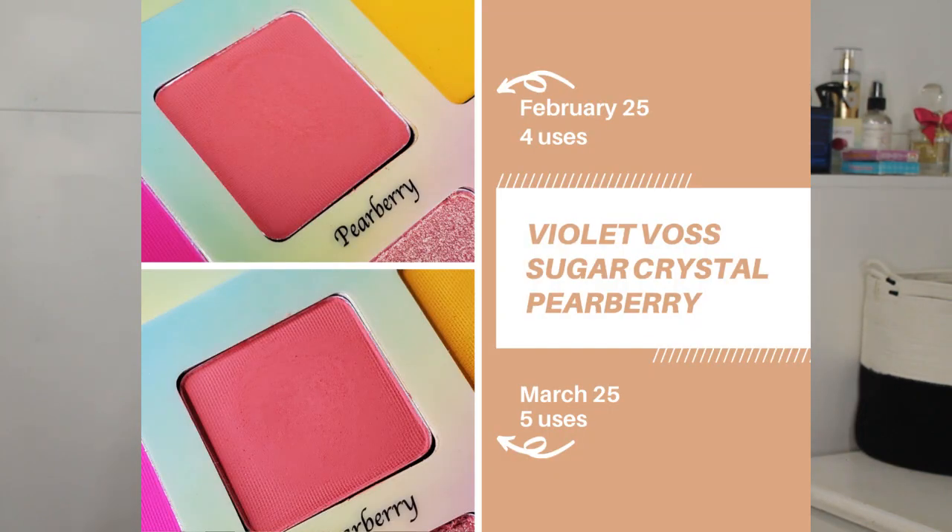Secondly is from my Violet Voss Sugar Crystals palette. This was brand new to me when it got pulled in. I'm working on the shade Pear Berry, which is this really vibrant peachy shade. You will see on the screen what it looked like last month versus now — again just one additional use, making for a total of five uses in this project. I think this is going to be an eyeshadow I use 30 times and then roll out because it is brand new and so bright. I don't foresee myself hitting pan on this shade, but it's a ton of fun. I'm looking forward to wearing this a lot this spring.